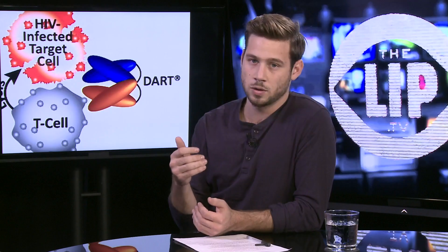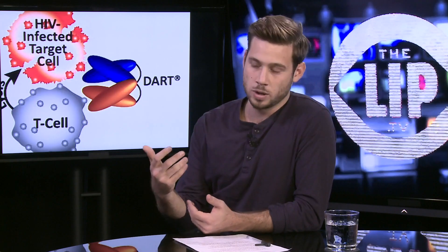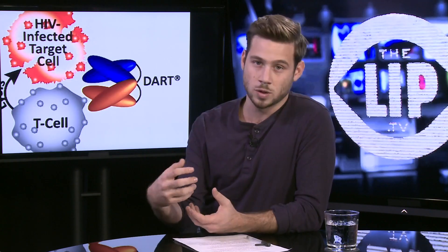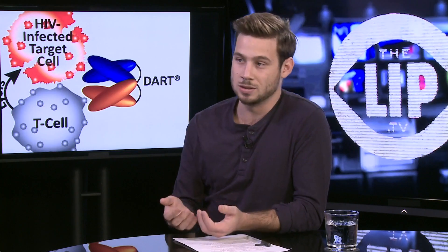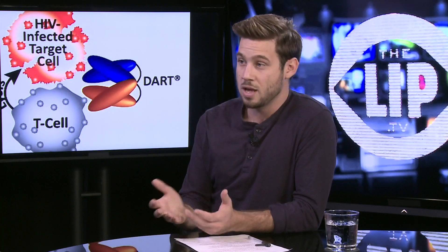Although we do have drugs and treatments that can attack the bad HIV-infected cells, we know that in these reservoirs we can't get in there. They'll just keep pumping out those bad cells — no matter what we do, it'll always come back. So if you can get in there and get straight to the source, that's extremely important.